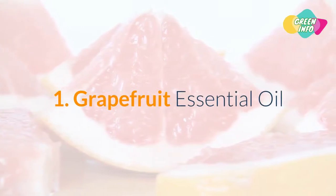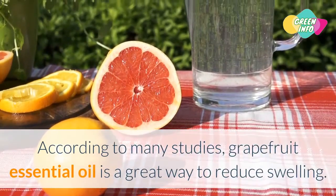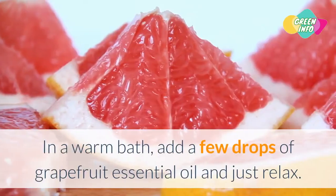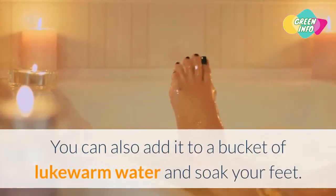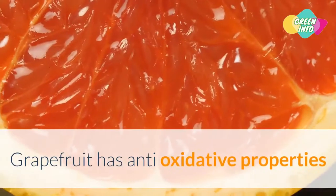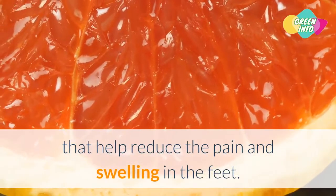1. Grapefruit Essential Oil. According to many studies, grapefruit essential oil is a great way to reduce swelling. In a warm bath, add a few drops of grapefruit essential oil and just relax. You can also add it to a bucket of lukewarm water and soak your feet. Grapefruit has anti-oxidative properties that help reduce the pain and swelling in the feet.